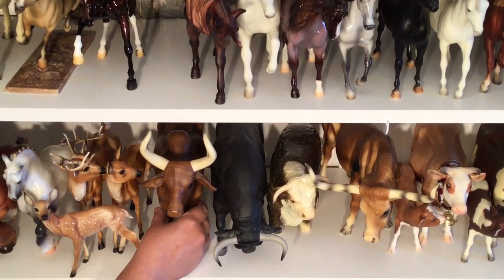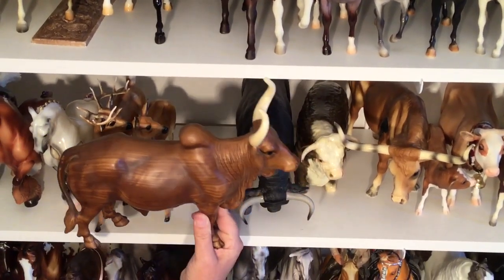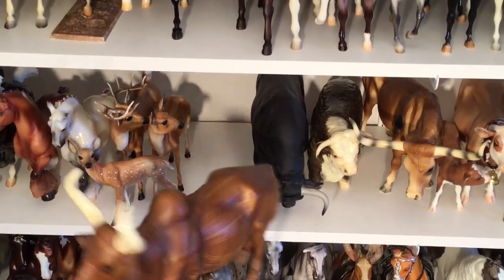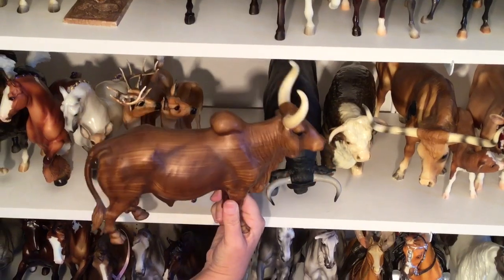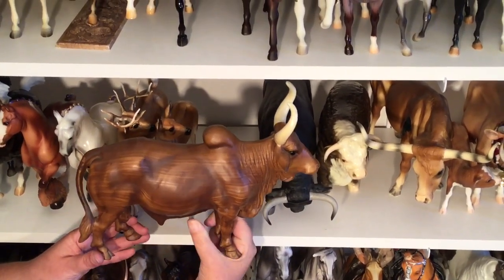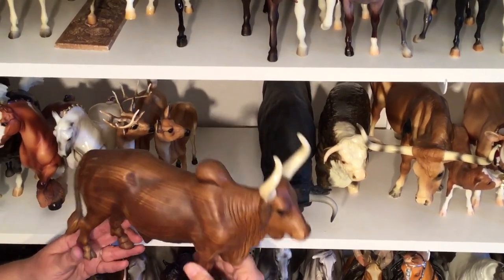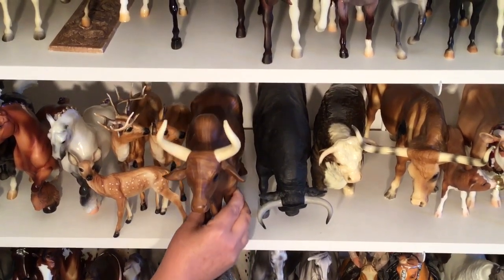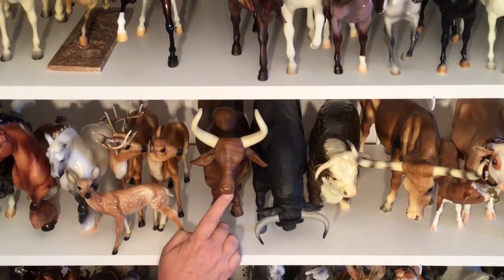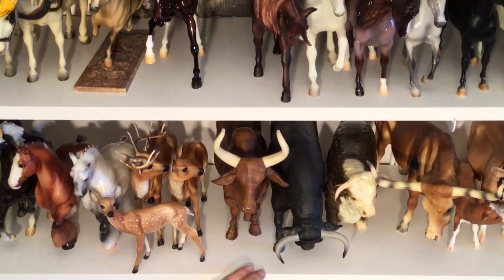This guy I bought from another collector a long time ago. He is a wood grain Brahmin Bull in nice condition. The reason I bought him is that when I bought him, he had a tenite sticker on his belly, but it popped off — I found it laying on the shelf one day. I've taken it and put it in a baggie for safekeeping, and it is so safe I can't find it. But he does have a tenite sticker somewhere, which is an older sticker than those blue ribbon stickers.